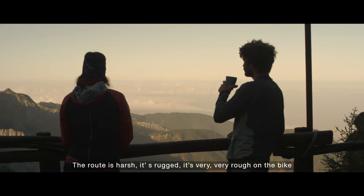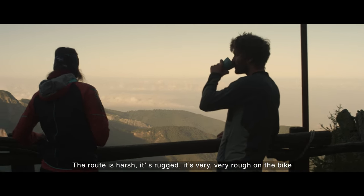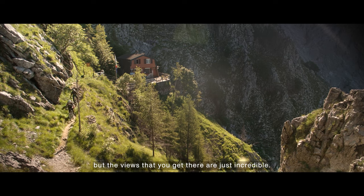When I see the bike — the route's harsh, it's rugged, it's very very rough on the bike — but the views that you get there are just incredible.